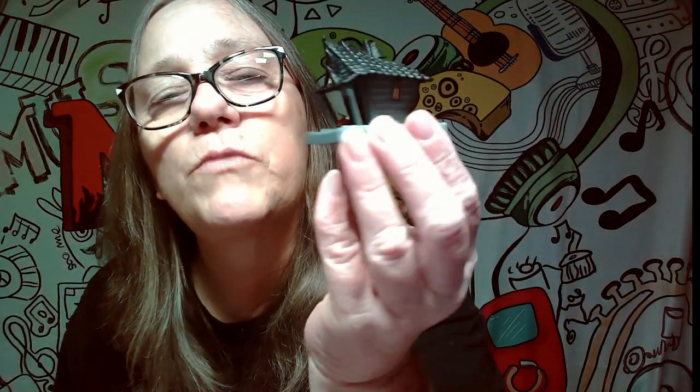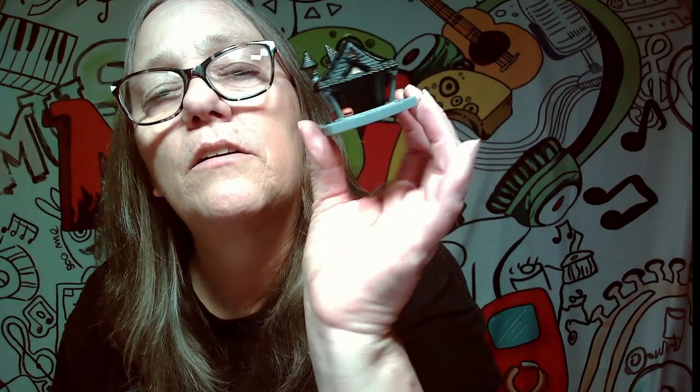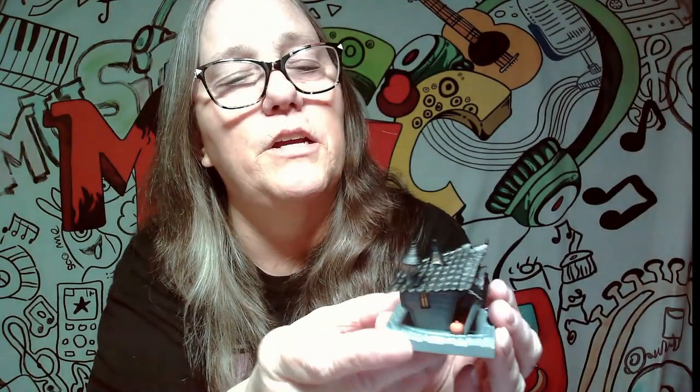So first we have this cute little house. Look how cute that is. It's very, very cute. There's a couple of pumpkins right here. There are two windows, little windows on here, windows in the back and on the side.